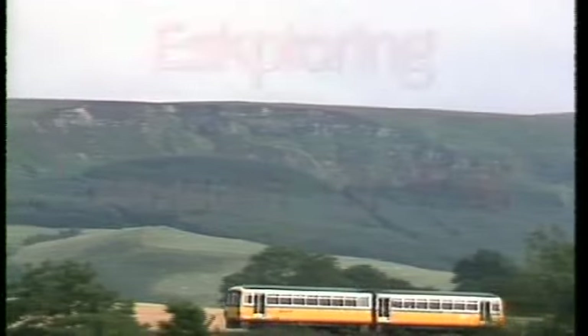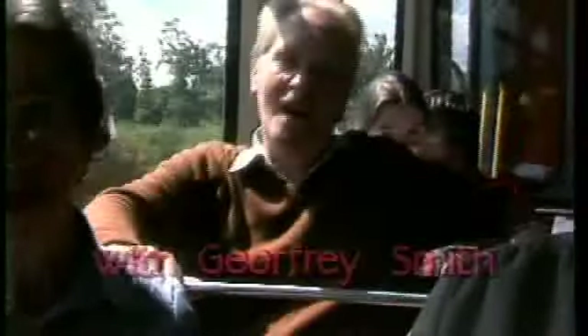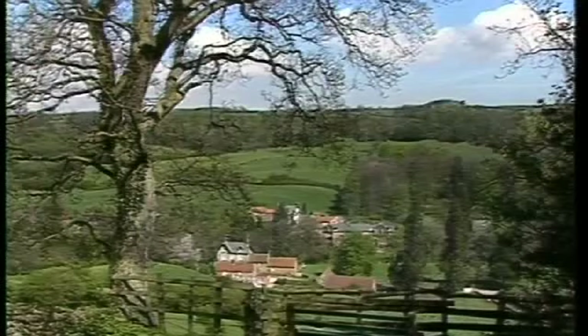Today we can explore that same Esk Valley in comfort all the way to Whitby by rail. This Esk surely has to be the prettiest of the three Esks in Britain, running down to the sea between the Cleveland Hills and the North York Moors, with a concentration of plant and wildlife that's hard to beat, and that's not to mention its history.